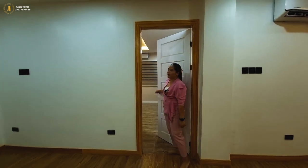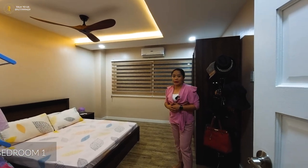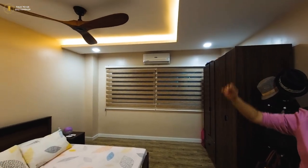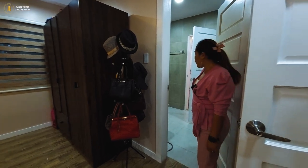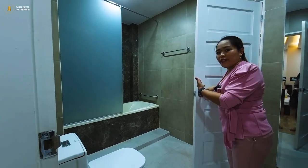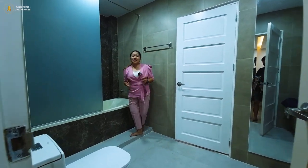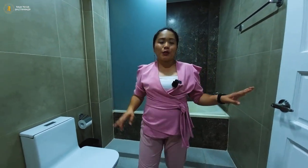Let's check bedroom number one. It's approximately 15 square meters and has a built-in cabinet, inverter-type air conditioner, ceiling fan, cove light, and pen light. There's a toilet and bathroom shared with bedroom number two — another door leads directly to bedroom two. If you have two or four kids, they would share this bathroom, and the good thing is it's spacious and has a bathtub that kids will really love and enjoy.